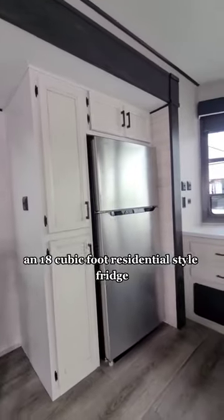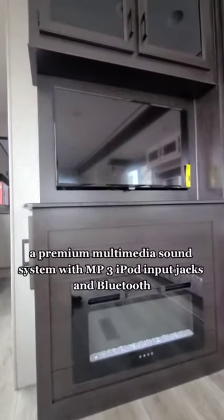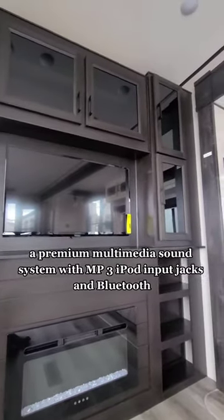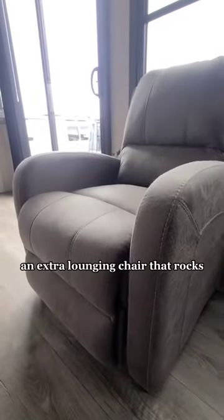An 18 cubic foot residential style fridge, a premium multimedia sound system with MP3 iPod input jacks and Bluetooth, and an extra lounging chair that rocks.